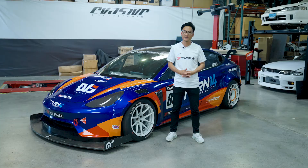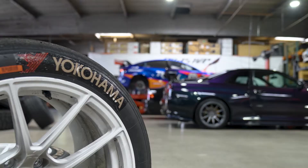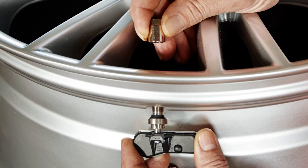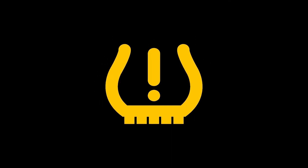Hi there, I'm Dai Yoshihara, and today I'm going to talk about your TPMS. What does that actually mean? This — this is what they look like. But you may know the TPMS better as this.